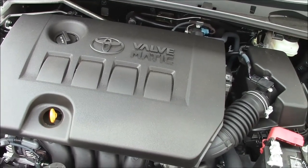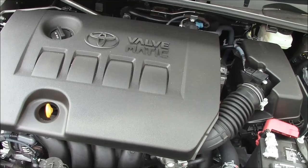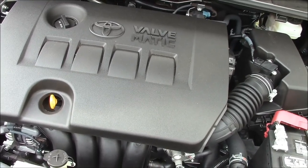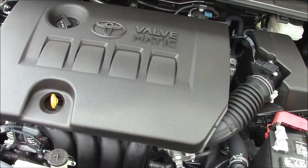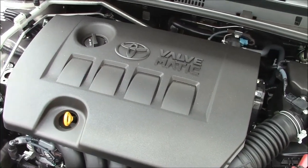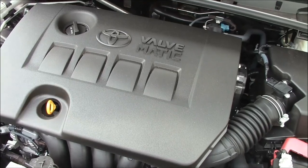Under the hood is a 1.8-liter 4-cylinder engine putting out 132 horsepower. If you get the 6-speed manual transmission in the L series, it's rated at 28 to 37 mpg. The old-fashioned 4-speed automatic drops to 27 to 36. On this particular CVT, we're expecting 30 to 40 mpg.